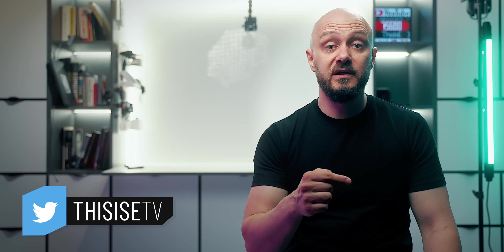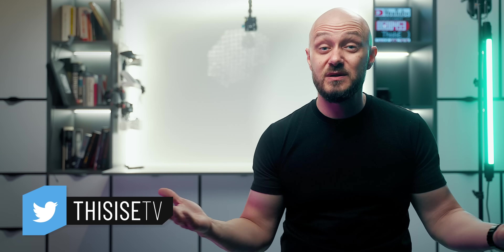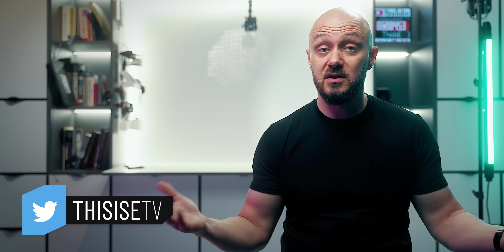If you enjoyed this video, check out this playlist. And if you got this far, subscribe. Until next time, it's been an absolute pleasure. This is E, over and out.